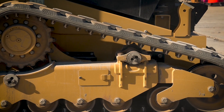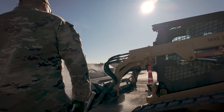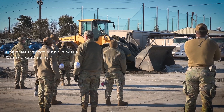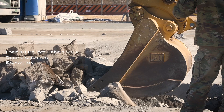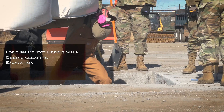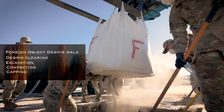We would just add this same process over and over, so this is hands-on training for what we would really be doing. You do the FOD walk, then the debris clearing. After that is the uphill markings, then the excavator comes in and scoops out the debris from the crater, and then we put the flowable fill into the craters and cap it with rapid set concrete.